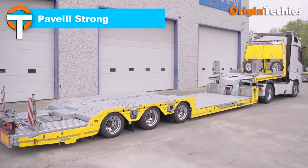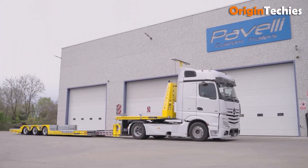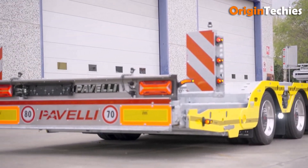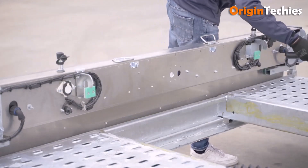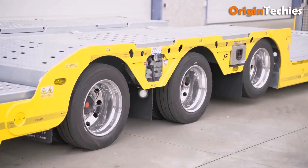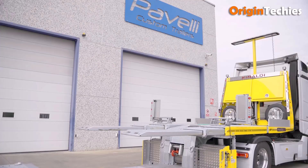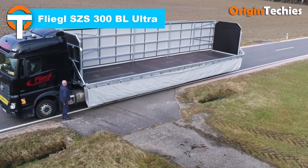The Paveli Strong trailer impresses with a smart blend of power and practicality. Its extendable low bed reaches up to three meters, supported by a fully hot-dip galvanized frame for durability. Remote-controlled hydraulic ramps and winches simplify loading, while the self-steering third axle, liftable front axle, and EBS/ABS brakes boost handling confidence. The hydraulic platform and remote control make moving heavy gear far easier, proving itself as a robust, intelligent, and highly practical trailer.